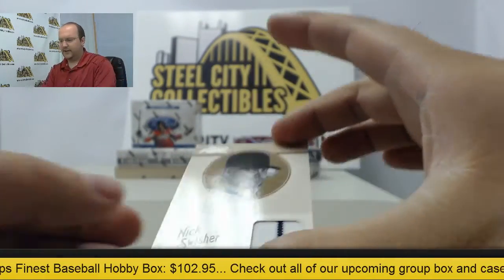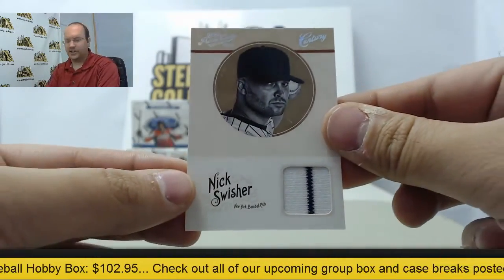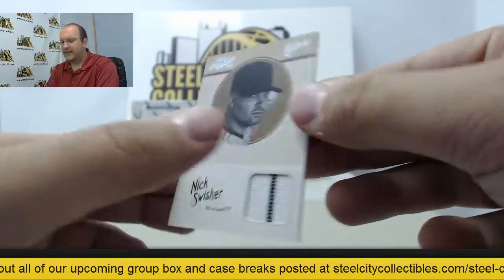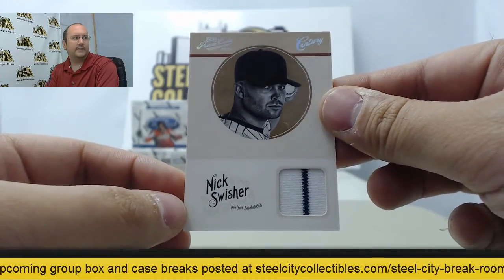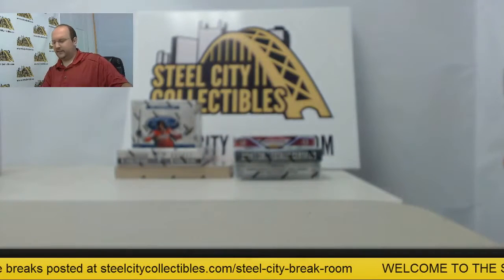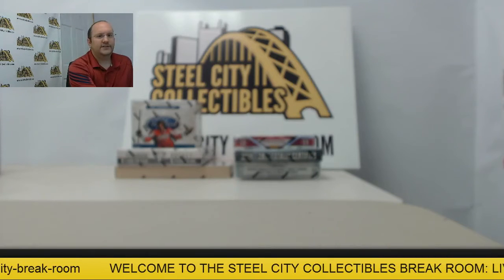And the final card — Nick Swisher pinstripe swatch, and that is twenty-eight of forty-nine. Thank you, Tommy. We hope you enjoy those. I got your note about the package, we'll take care of that for you later. Have a good one — we'll get these shipped out today.